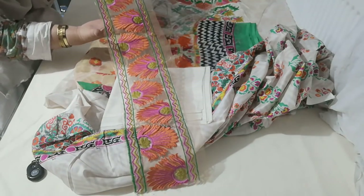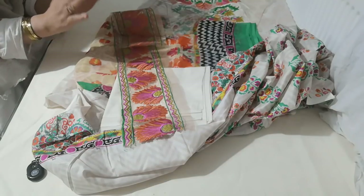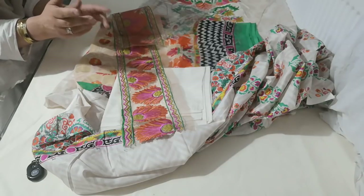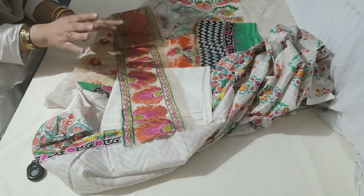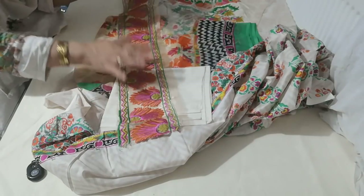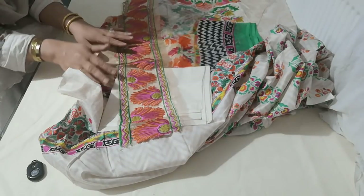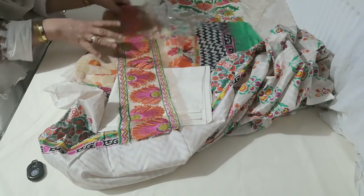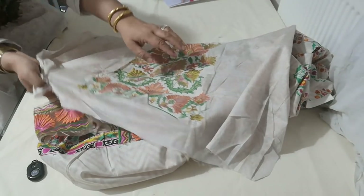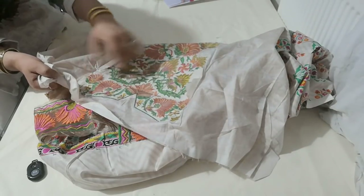That's the embroidery patch for the daman — it's done on organza. The good thing with these suits is that they don't require burning out and applique work; they are straightforward, so they're easier to stitch. Even if you purchased these yourself you'd be able to stitch them quite easily. The only thing I keep mentioning is that a lot of these suits do have a stiffening backing for the embroidery, so you do have to have a little bit of patience and remove that.